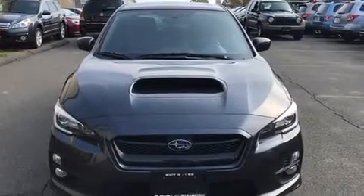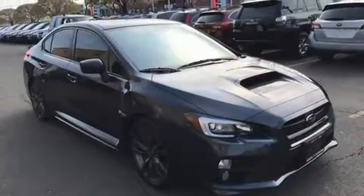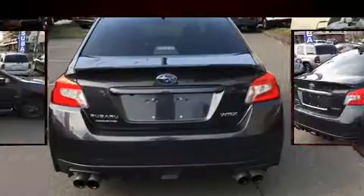You can expect a lot from the 2017 Subaru WRX with less than 10,000 miles on the odometer. This four-door sedan prioritizes comfort, safety, and convenience. Subaru made sure to keep road handling and sportiness at the top of its priority list.